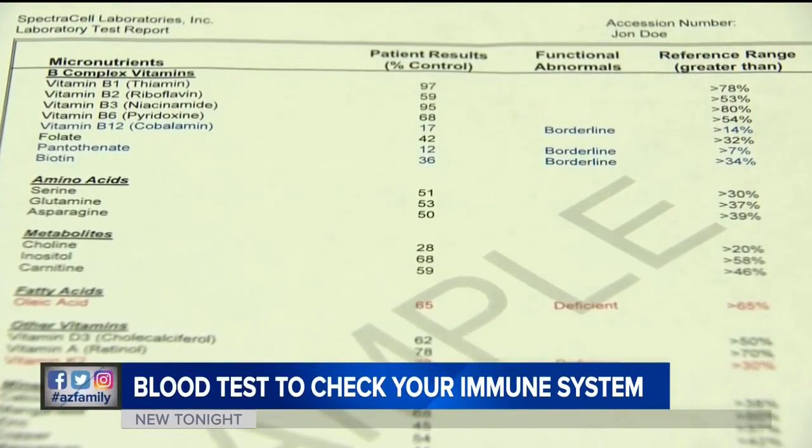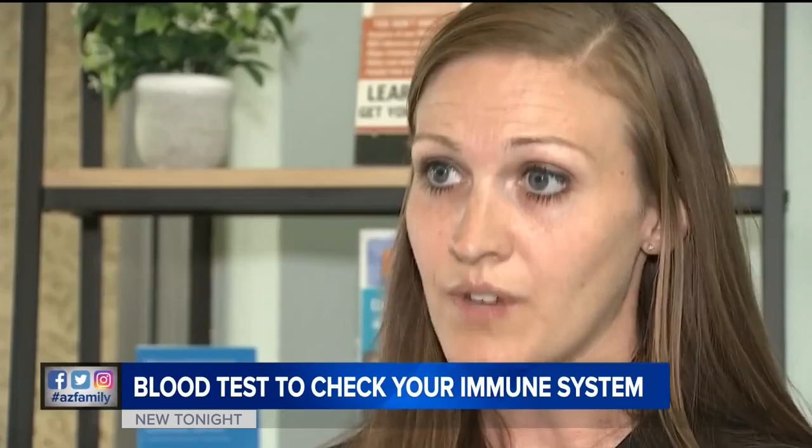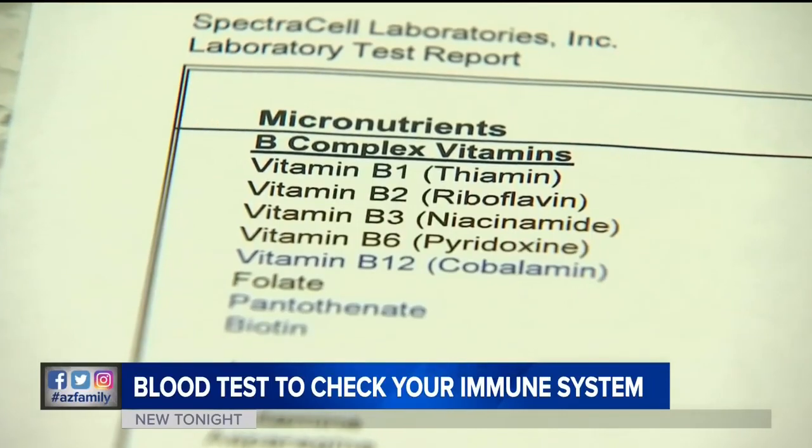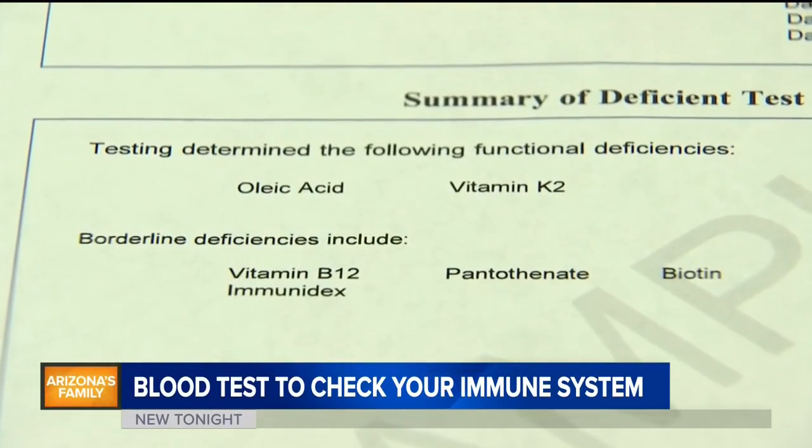Lab Test Now phlebotomist Angela Garrett says this is called the micronutrient test. It's very important — you don't want any of your loved ones getting sick, so it's important to know your body and know what you can do to help prevent getting COVID-19 or the flu. Even if you take vitamins, you could still have deficiencies that are weakening your immune system. For example, B12 is critical in your body because it helps you fight off any type of infection and it strengthens your immune system.